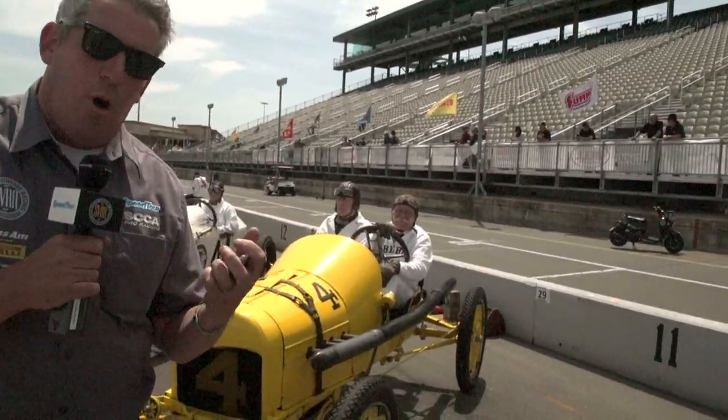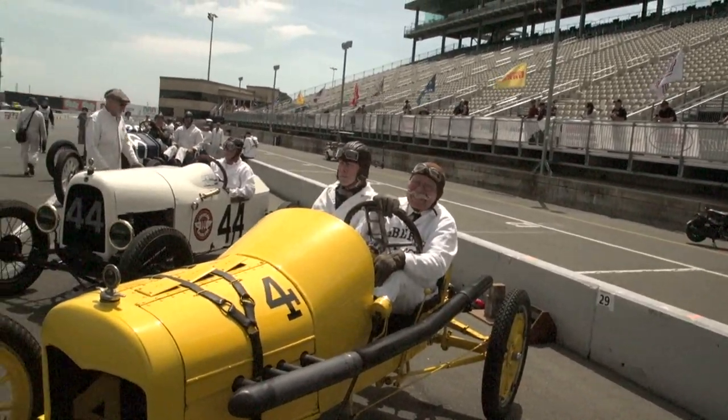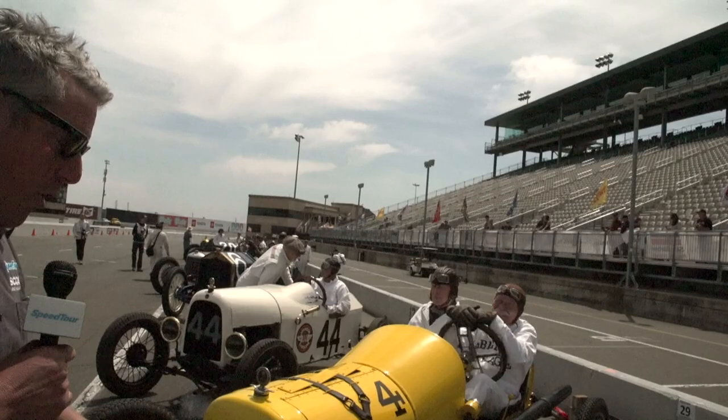What an honor it is to be here at the Mission Foods Sonoma Speed Tour for our pre-war race. And when I say pre-war, I usually mean pre-World War II. Most of these cars are from the World War I era, starting with this 1915 Ford Racer.